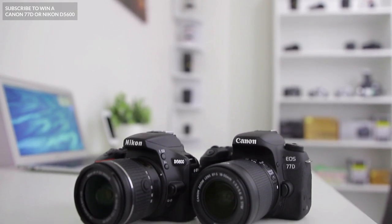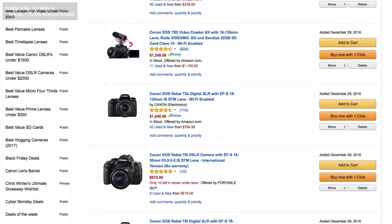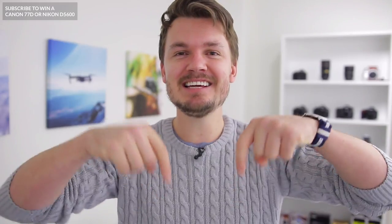So those are some of the coolest camera accessories that I've seen lately, hopefully you enjoy them too. Make sure to subscribe if you want to win a Canon 77D or a Nikon D5600, and also definitely make sure to check out my brand new list, the best cameras for under $400. That link is in the description box below under this video and you can take a look.